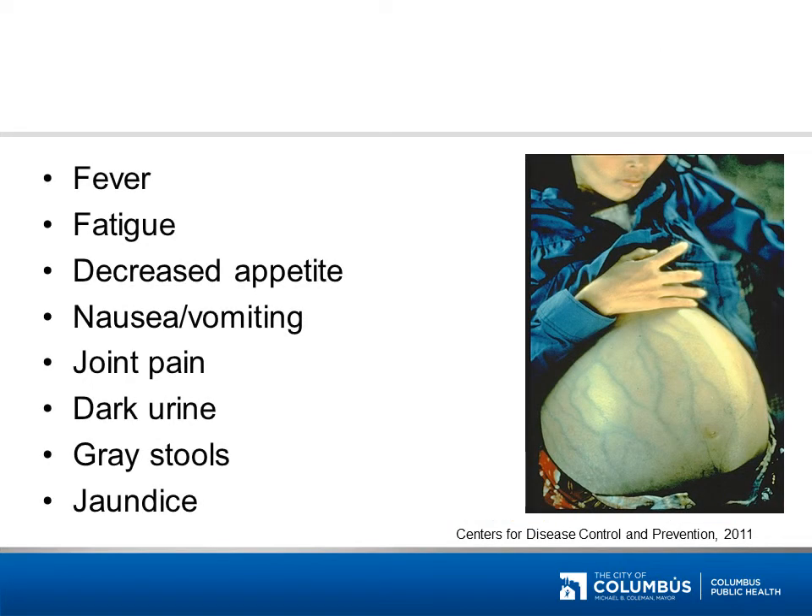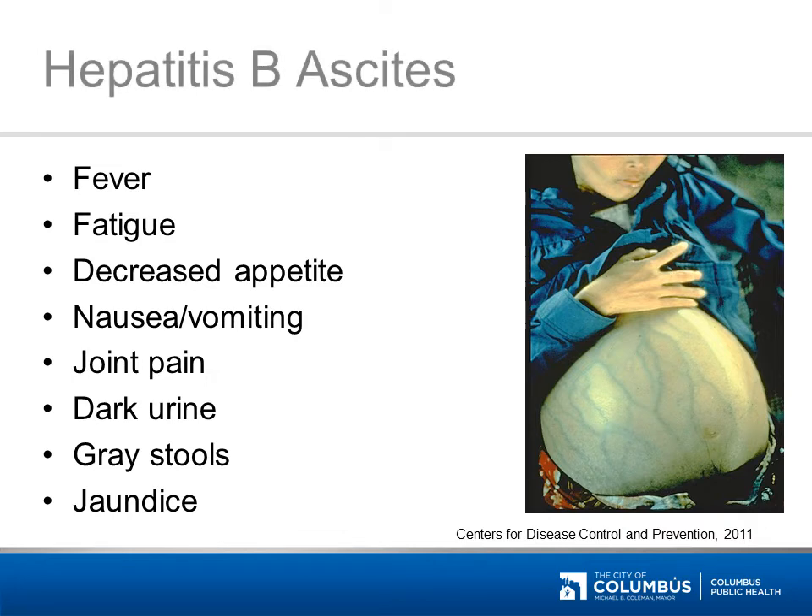This disease may cause fever, fatigue, loss of appetite, nausea and/or vomiting, joint pain, dark urine, gray stools, and/or jaundice. It's hepatitis B, and this woman is not pregnant — she has fluid building up in her abdomen from the illness. The buildup of fluid is called ascites.